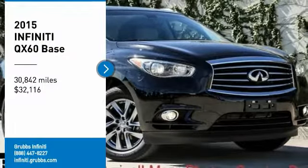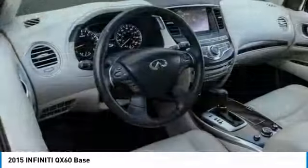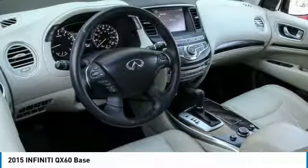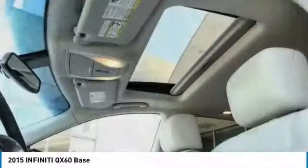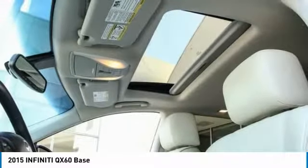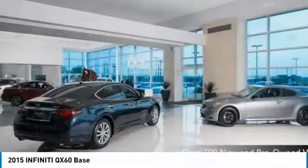You are going to love the 2015 Infiniti QX60. The Infiniti QX60 is the perfect blend of luxury and practicality. This crossover SUV not only provides ample space for passengers and cargo, but also an interior that screams luxury.